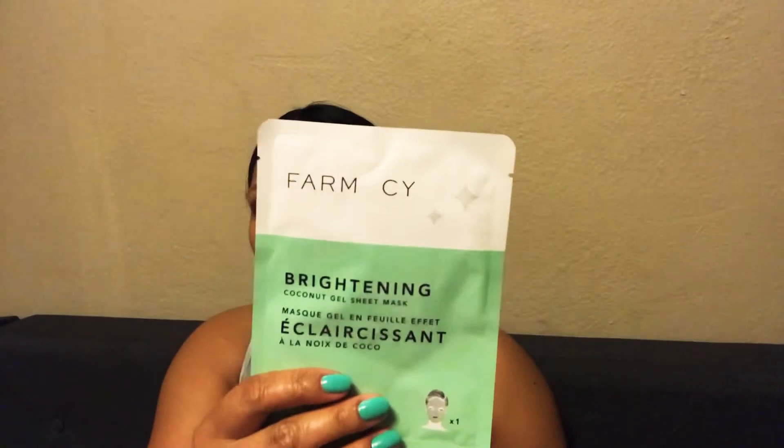They put two things outside the bag because they wouldn't fit inside. The first is a Brightening Coconut Gel Sheet Mask with collagen — it tells you on the back how to put it on and how long to leave it. The second is a Hydrating Coconut Gel Sheet Mask with hyaluronic acid. So I have two masks — I love masks! I love it, thank you Ipsy!